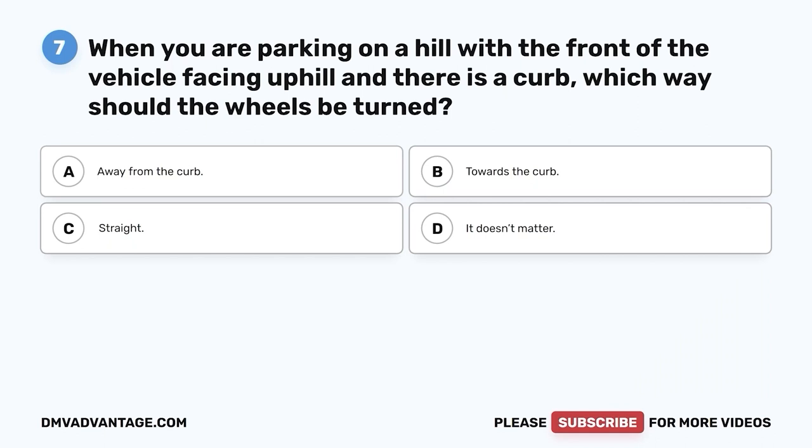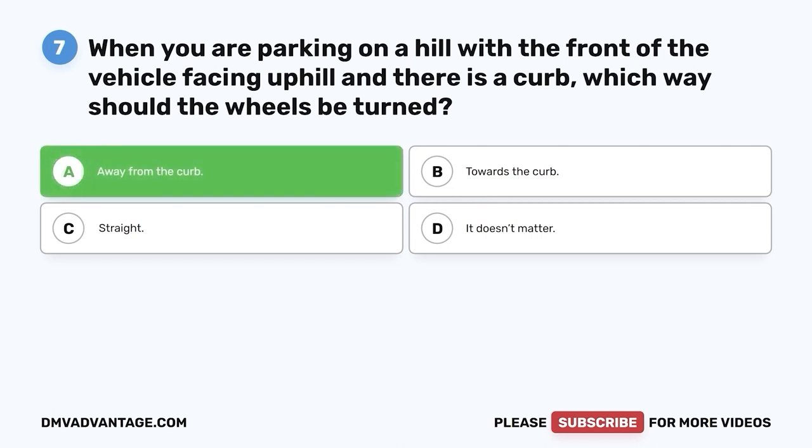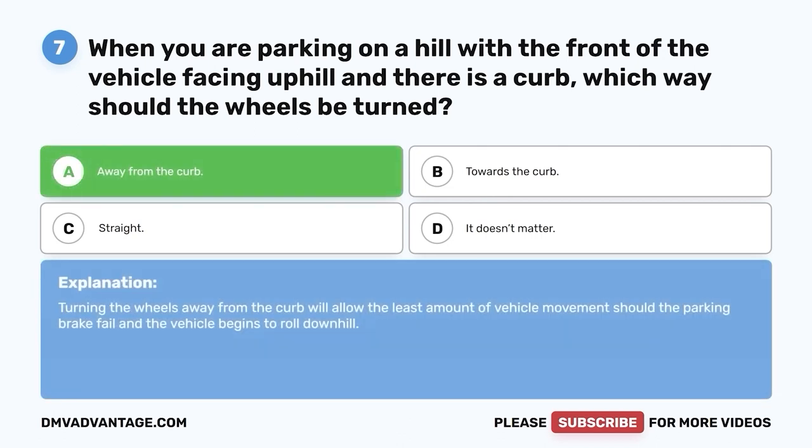Question seven. When you are parking on a hill with the front of the vehicle facing uphill and there is a curb, which way should the wheels be turned? A. Away from the curb. B. Towards the curb. C. Straight. D. It doesn't matter. The correct answer is A — away from the curb. Turning the wheels away from the curb will allow the least amount of vehicle movement should the parking brake fail and the vehicle begins to roll downhill.